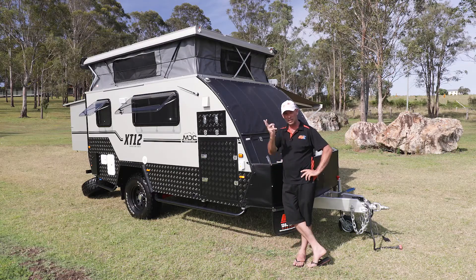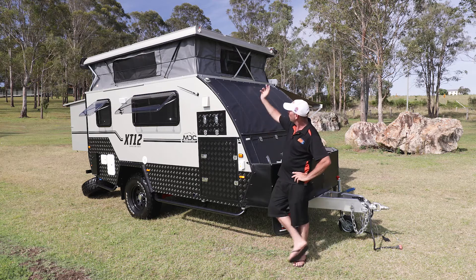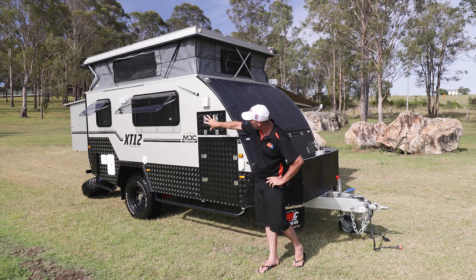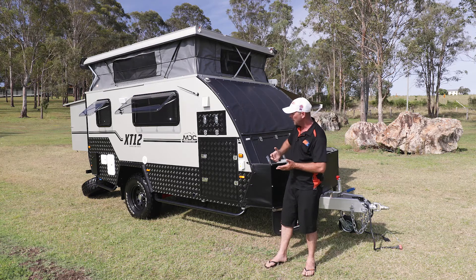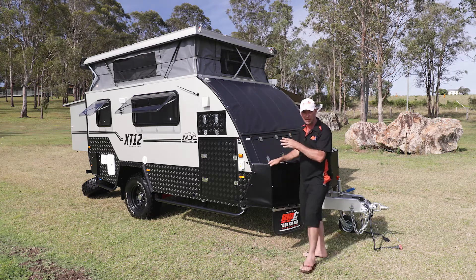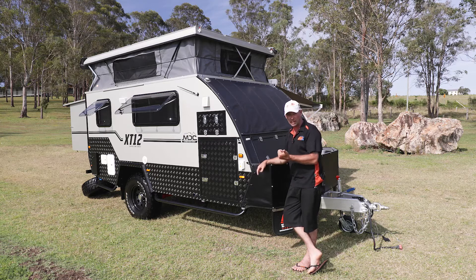On a day like today when the sun's out in the middle of summer and it's really hot, the key to keeping cool is ventilation. Up on the top pop top shroud there's plenty of ventilation with the midge screen mesh open, and windows open with midge screen mesh down too. The other secret is the insulation — aluminium frame with composite panel walls and full insulation right the way through, keeping you nice and cool in summer and toasty warm during winter.